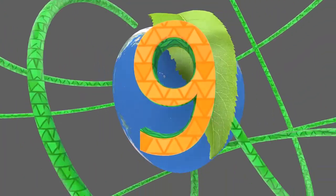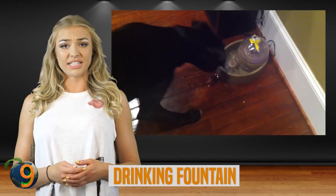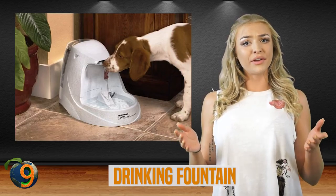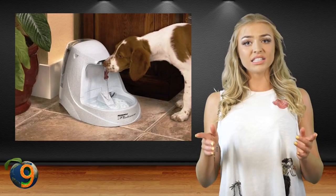Number 9: the drinking fountain. We all love drinking fountains — they're cool, they're convenient, and they're great for hot summer days. There are tons of doggy water fountain options, but by far the coolest ones are the step-on fountains that attach to a hose.